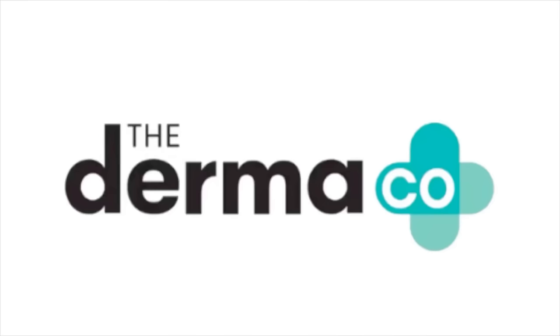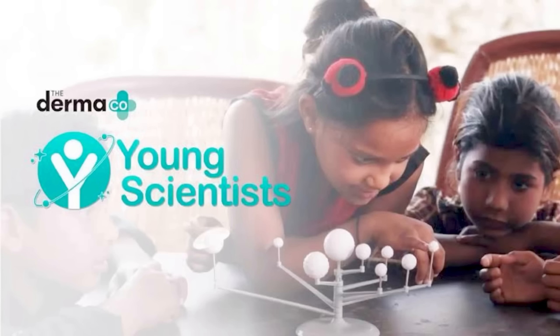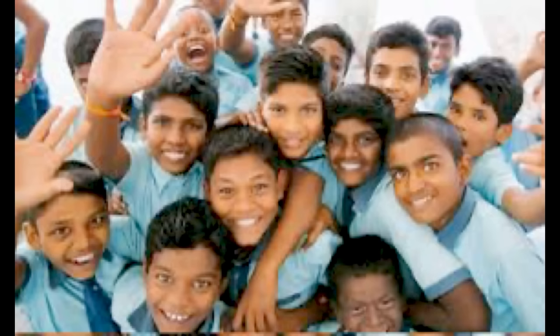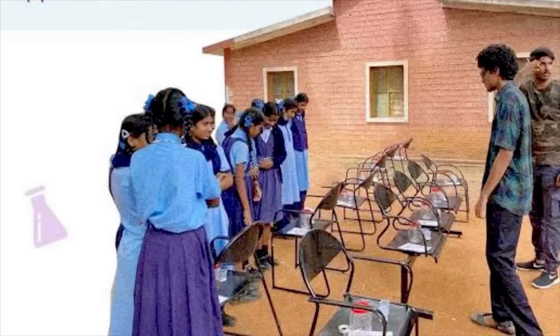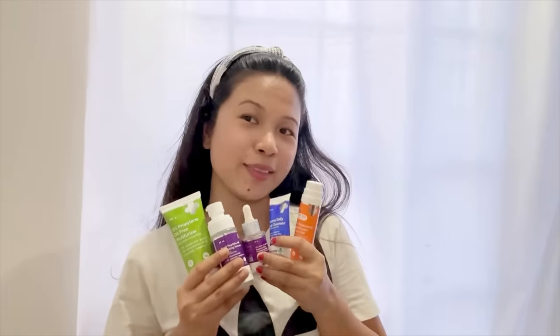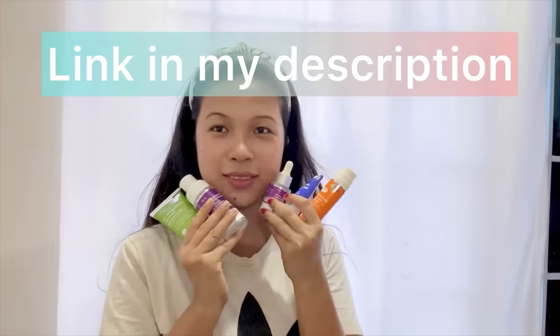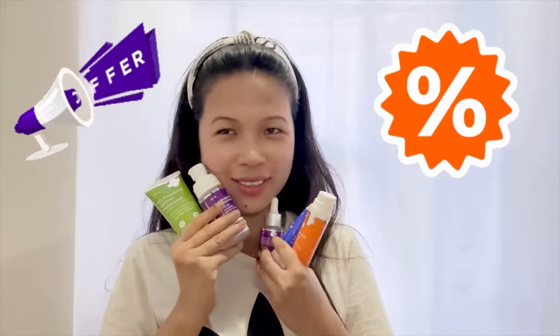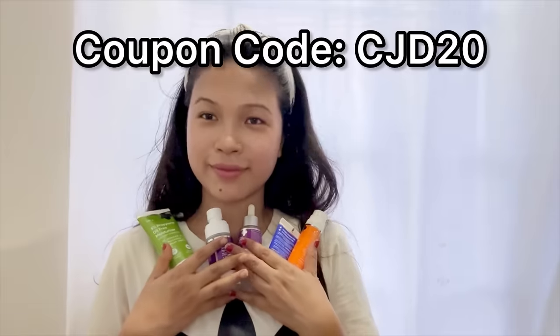The Dermaco brand is a young scientist initiative supported by the Boomi Foundation. You can buy this product on e-commerce websites like Nike, Amazon, Flipkart, and Apple. There is also a link in the description box. You can get a 20% discount using code CJD2Z.